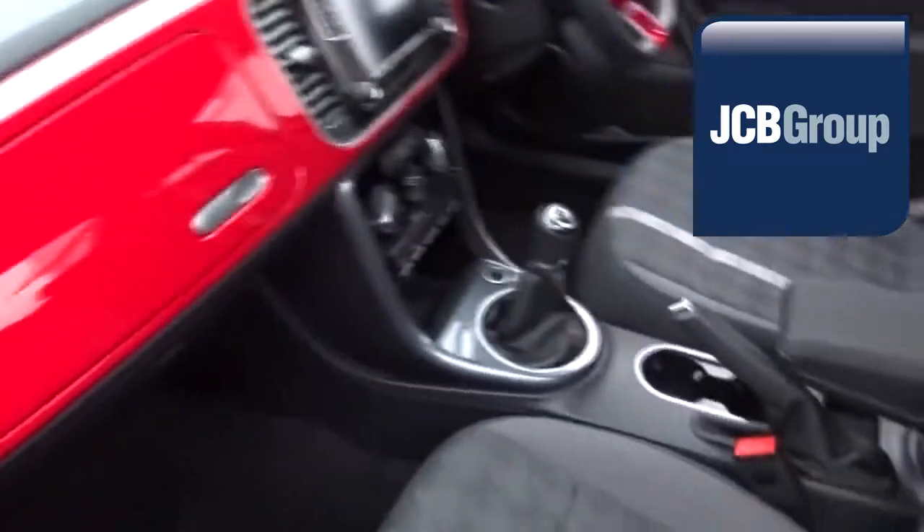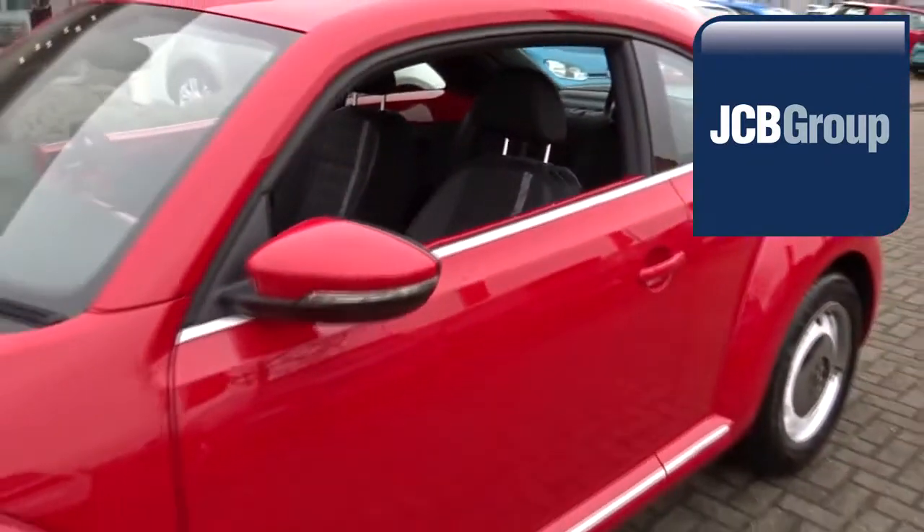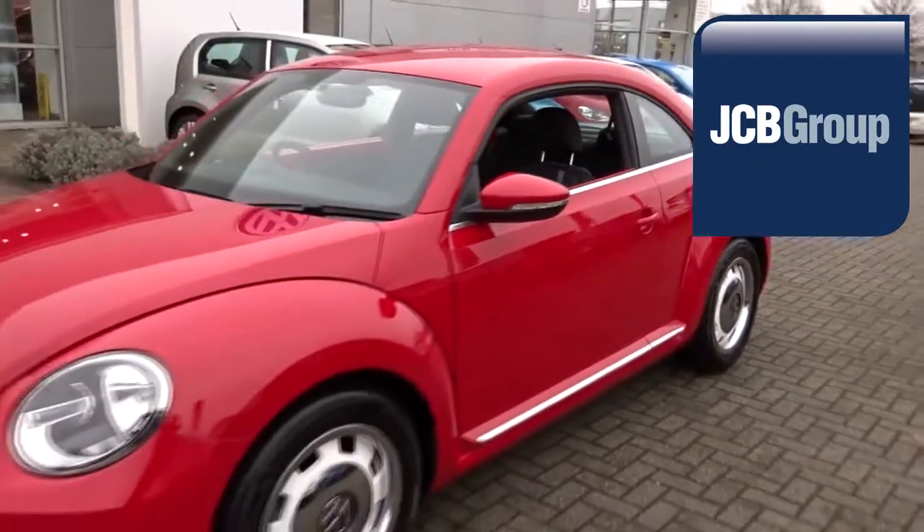To book a test drive for this or any other vehicle, please click the link in the description below. Thanks for watching. There's a Volkswagen for all of us. See you next time.